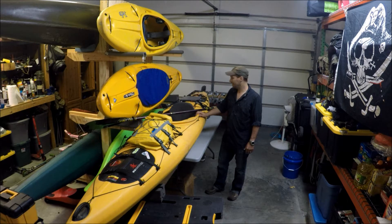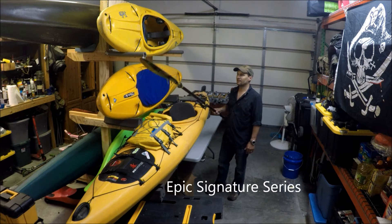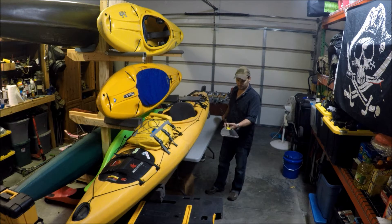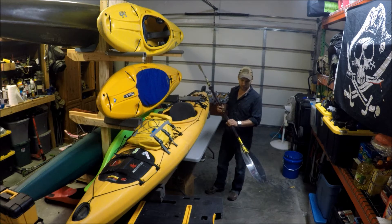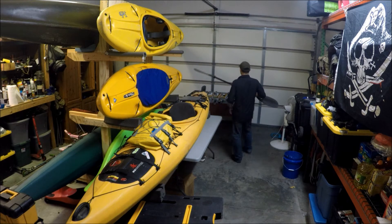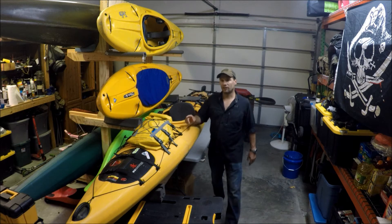I'm running an Epic paddle right now and I love it. I've done several trips with it, hundreds of miles with this paddle, and I really enjoy it. It's super lightweight. It's a pretty short paddle - sometimes I wish I had a little bit longer paddle - but I really do like it. So that's how I'm starting in the front, working my way to the back.